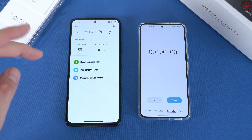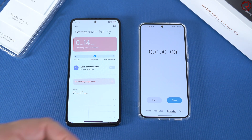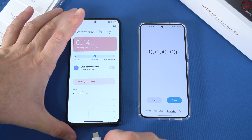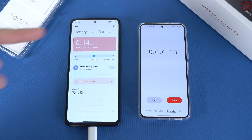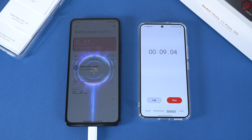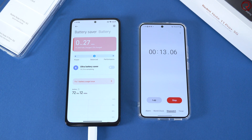We'll fast forward every so often so you don't have to wait for about 20 minutes. We'll plug it in, start at 1%, and it's starting to charge. Let's check back in about three minutes and see what happened. In three minutes we already have 2%, so let's fast forward and see what happens in a few more minutes.